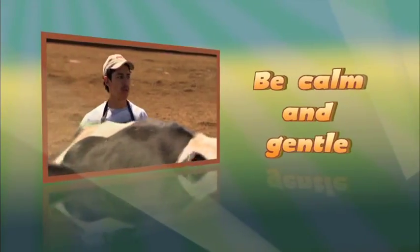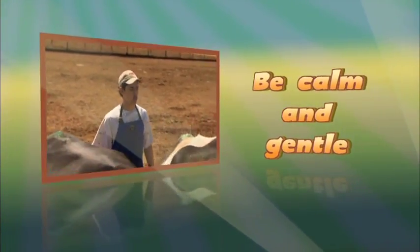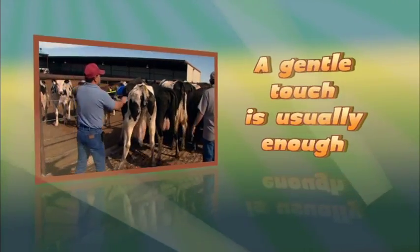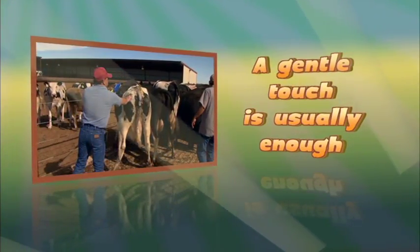Remember: be calm and gentle, use the herd instinct, and a gentle touch is usually enough.